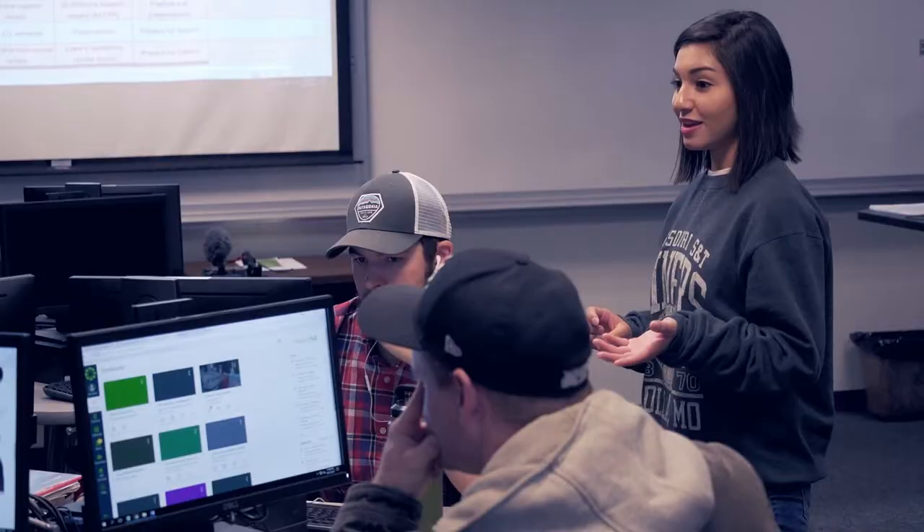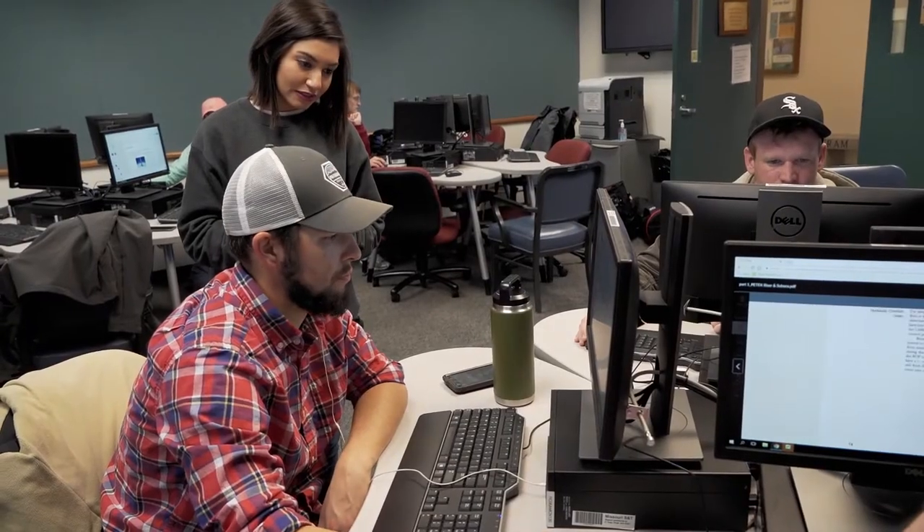One of our classes utilizes a reverse classroom learning style. This helps to improve team building skills.